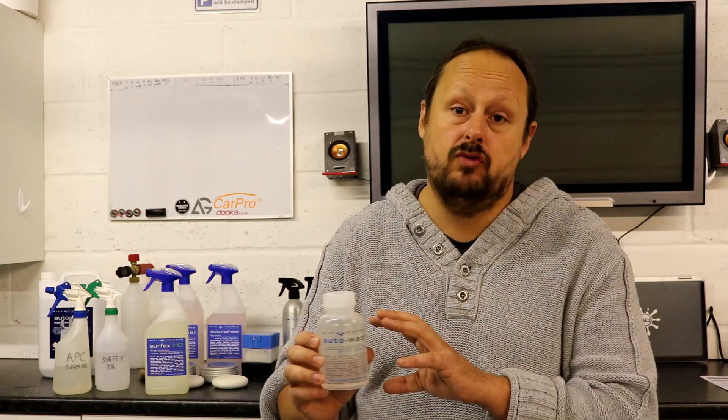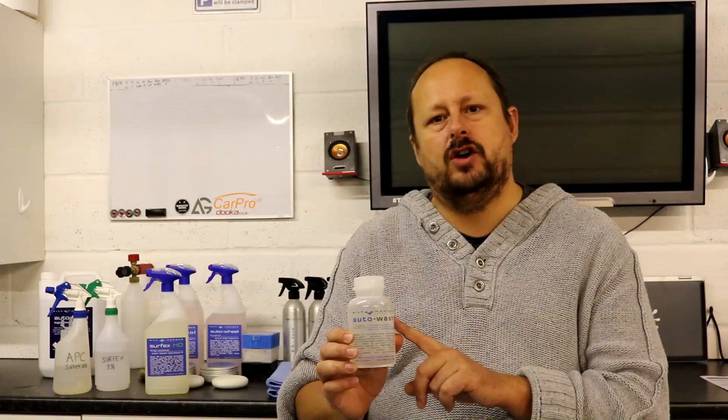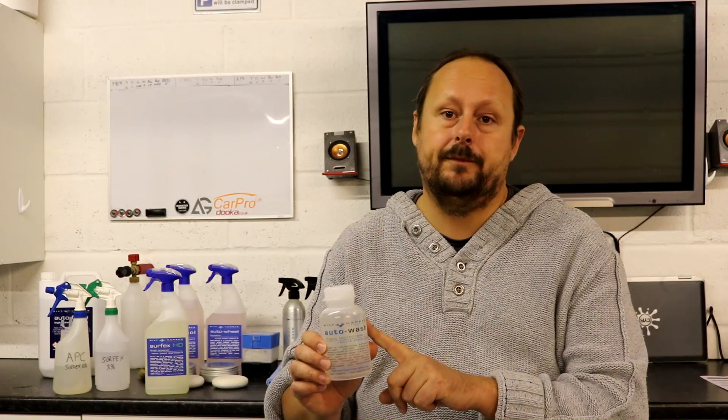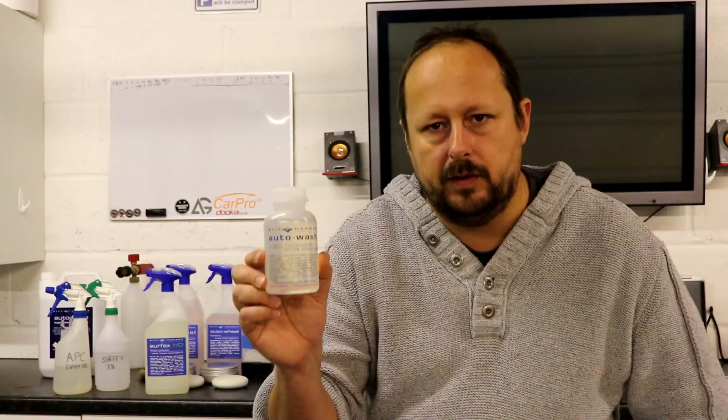Next is Auto Wash — Built Hamber's high-concentrate shampoo. It's free from thickeners, waxes, and corrosive salts, which contributes to its reputation for being easy to remove. The shampoo is also anti-corrosive, which helps protect any exposed metal from stone chips from rusting. It is really concentrated and produces good foam levels. On price: it's £9.95 for 300 ml of concentrate.